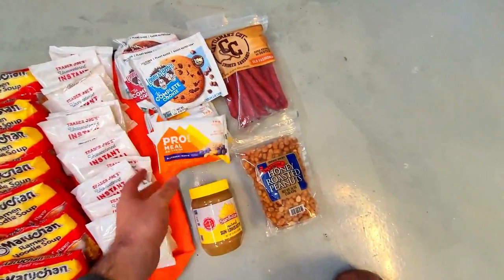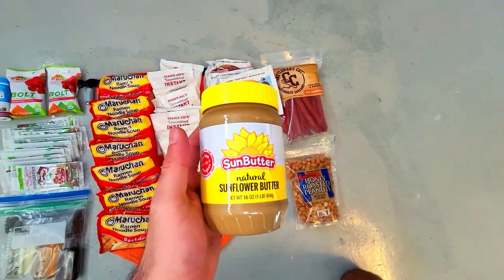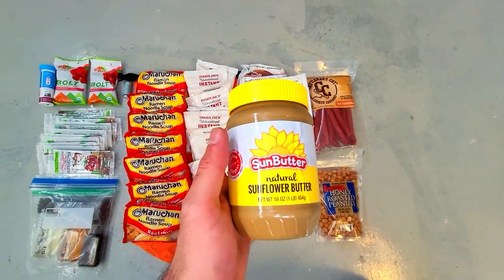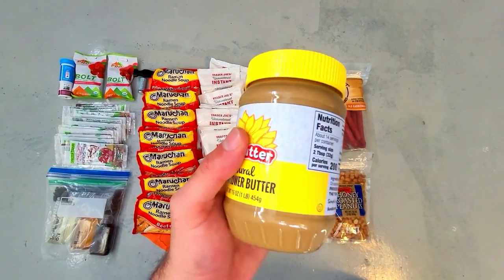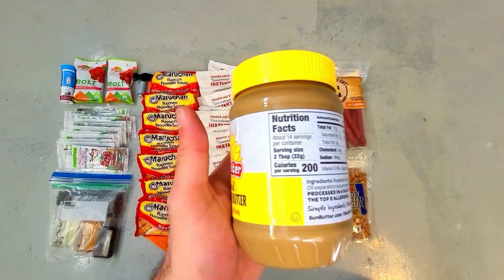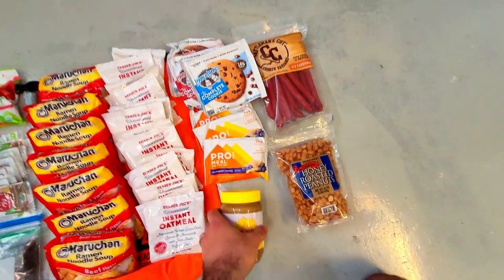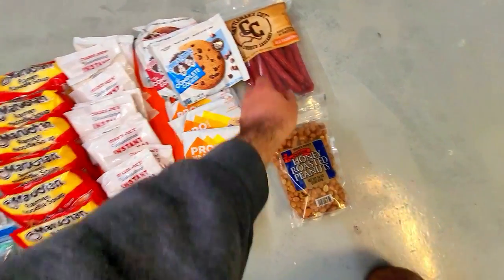I like the taste of sunflower butter, but peanut butter and almond butter are also calorie dense. They have fat and protein and are good foods to keep in a bug out bag. This 16 ounce jar has about 2,800 calories and you can eat it directly from the jar or mix it in with different foods. Nut butters have one of the best calorie to weight ratios.